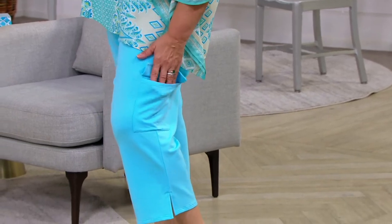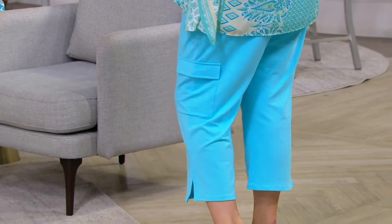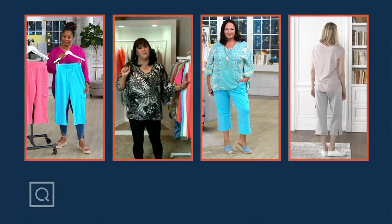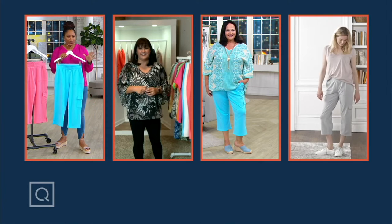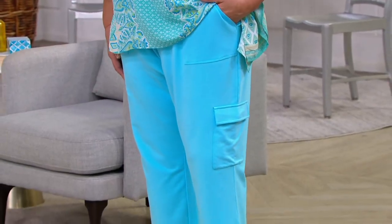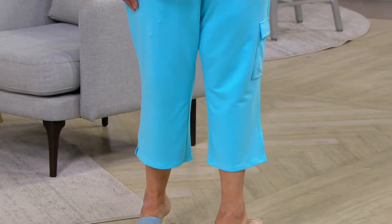The inseam on these, if you're wondering, is 23 inches. These are cotton spandex — 95% cotton, 5% spandex. You feel every bit of it. Stretch and recovery. Machine wash, tumble dry — easy to care for. Beautiful colors. These feel so good. They feel cool to the touch. You will not be hot in these, and love the variety of ways you can wear them.